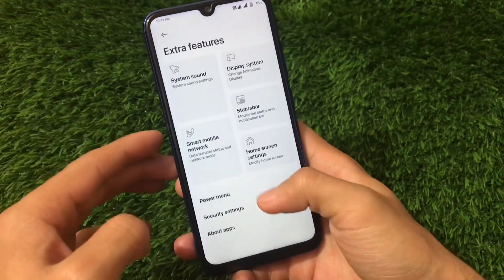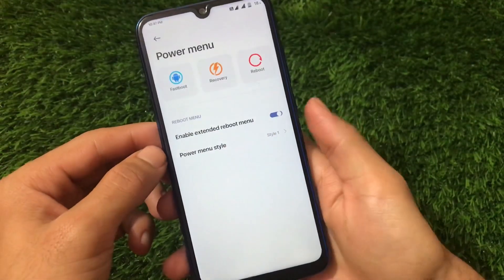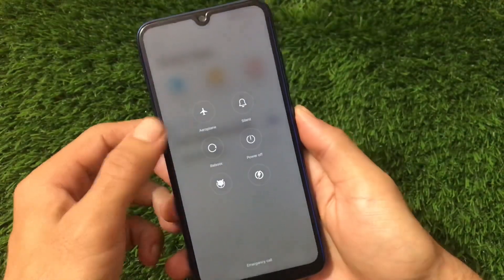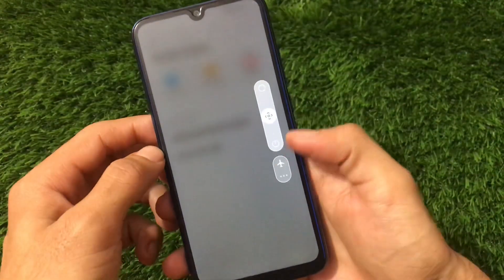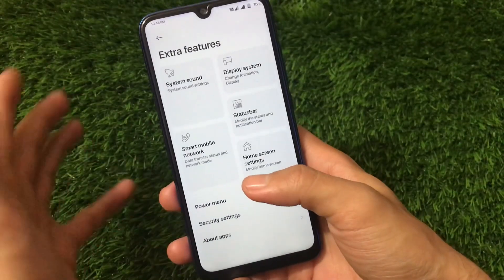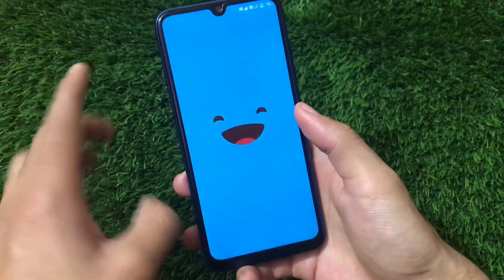The power menu has some very cool options. There's a default style, and you can choose Style 1 for a different menu, Style 2 for different options, Style 3 for another look, and Style 4 for yet another style. So we have a lot of power menu options available. Overall, if you're looking for customization and the smoothest ROM, this is one of the smoothest out there.